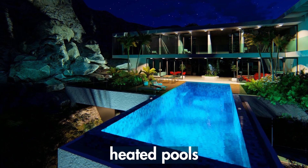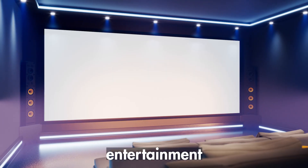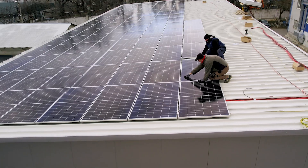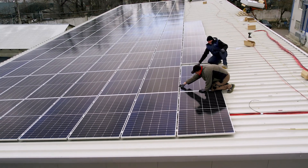Remember when I said that luxury homeowners like to have all the latest technology and the coolest gadgets? Things like heated pools, spas, fancy lights, and amazing entertainment systems? Well, all of this requires a lot of energy, and meeting those high energy demands purely through solar can have some significant challenges, like the overall area on the roof.